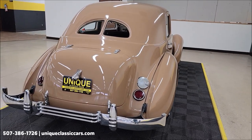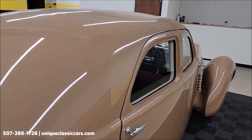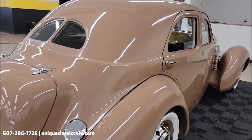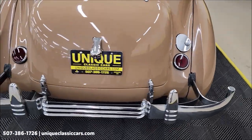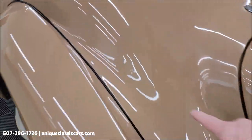Remember, we do consider trades, financing is available, we can assist with transportation, and this vehicle may be eligible for an extended service contract — consult with your sales associate when you call in or email. Features include a locking gas cap, which I believe would have been standard back then, as well as a radio in the car. Wait till we check out the dashboard.